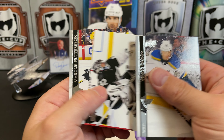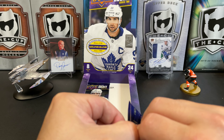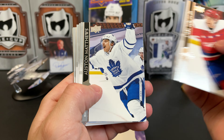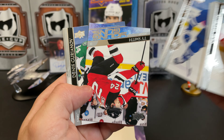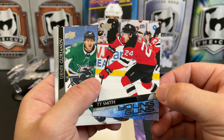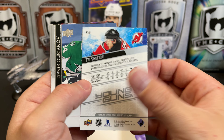Vince Dunn, Jonathan Quick, and Marcus Pettersson. Carl Hagelin, Auston Matthews, Robin Lehner, Jake Muzzin, and we've got an upside down Young Gun of Ty Smith.